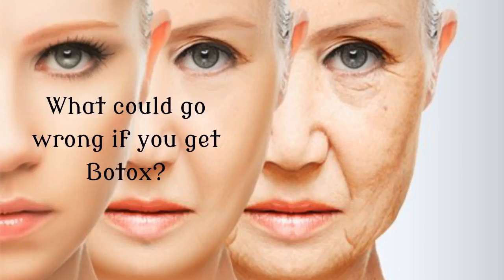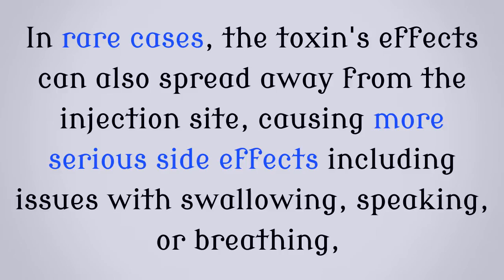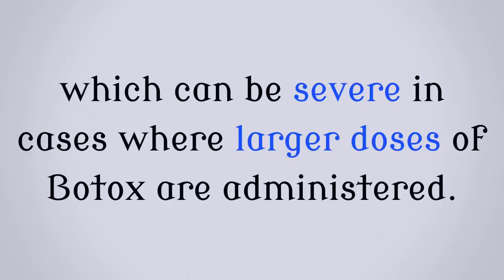What could go wrong if you get Botox? Possible side effects of Botox are usually temporary and restricted to the area of injection. They include drooping of the eyelids, bruising, headache, face pain, redness, swelling at the injection site, skin tightness, muscle weakness, numbness or a feeling of pins and needles, and nausea. In rare cases, the toxin's effects can also spread away from the injection site, causing more serious side effects including issues with swallowing, speaking or breathing, which can be severe in cases where larger doses of Botox are administered.